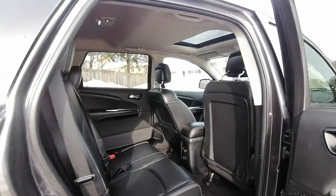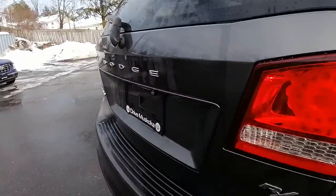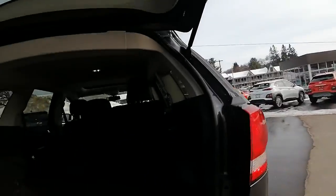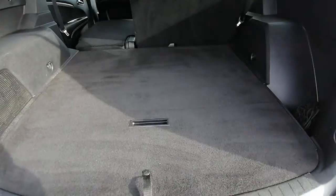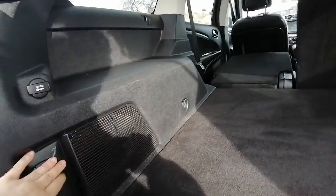It is the 3.6-liter six-cylinder and it's all-wheel drive, which is awesome. There's a lot of space back here, lots of space.